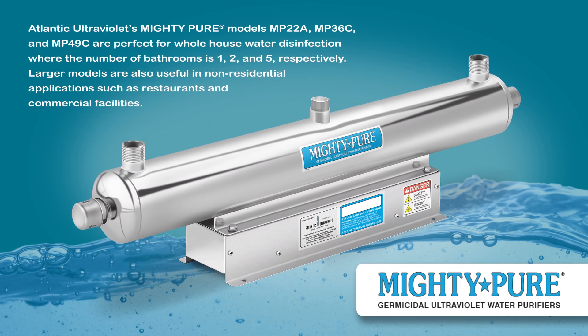Atlantic Ultraviolet's Mighty-Pure models MP22A, MP36C, and MP49C are perfect for whole house water disinfection, where the number of bathrooms is 1, 2, and 5, respectively. Larger models are also useful in non-residential applications, such as restaurants and commercial facilities.